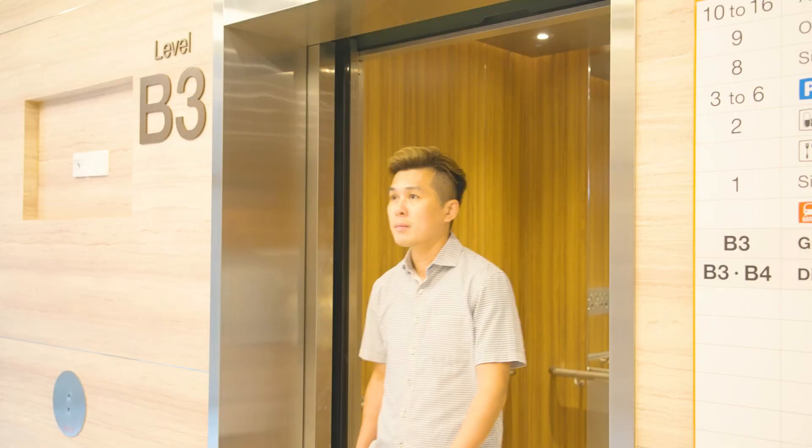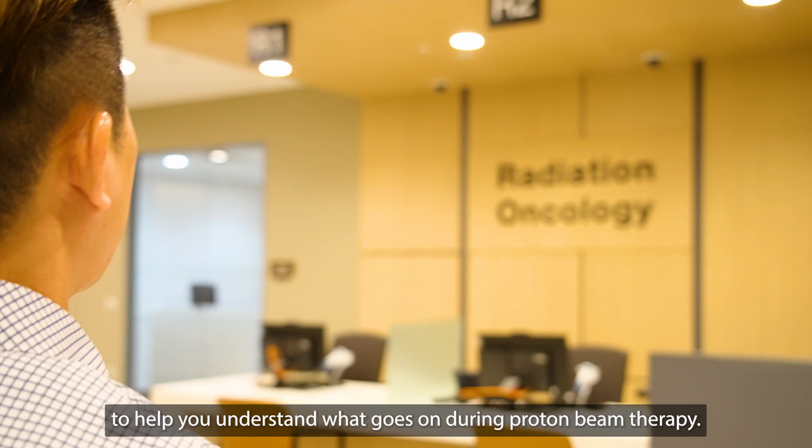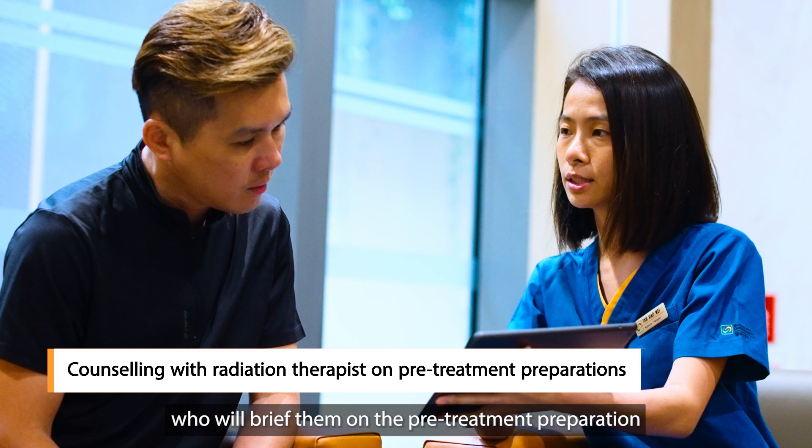Let us take you through a typical patient journey to help you understand what goes on during proton beam therapy. Patients will have an initial consult with the doctor who will talk them through the process, including potential side effects. They will also meet with a radiation therapist who will brief them on the pre-treatment preparation, so that they are well informed of the processes and requirements for treatment.